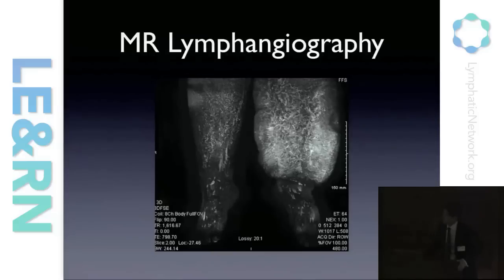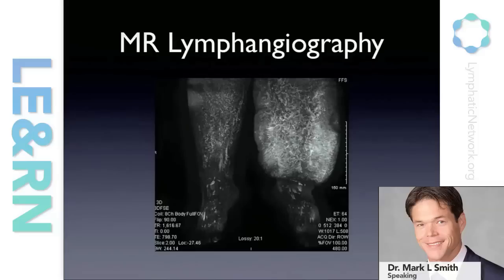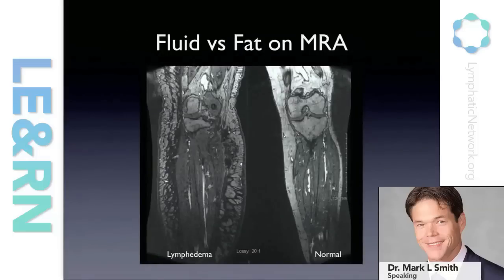We've recently added MR lymphangiography to our protocol. This allows us to get a very detailed image of the lymphatic structures in the extremity — something we can't necessarily see on a lymphoscintigraphy. In addition, MR angiography allows us to discern the amount of fluid and the amount of fat that's in the lymphedema. That's important because if we're going to intervene, we need to know whether it's primarily fat — in which case liposuction might be a better option — or if it's fluid, in which case a physiologic procedure might be more effective.